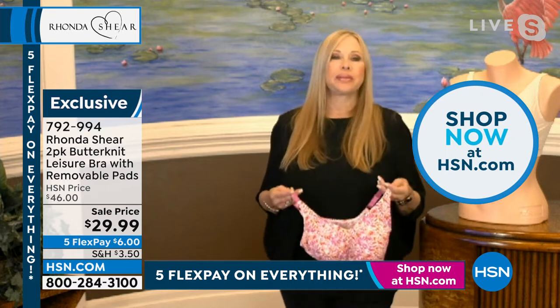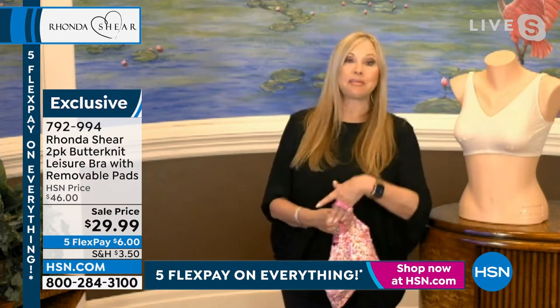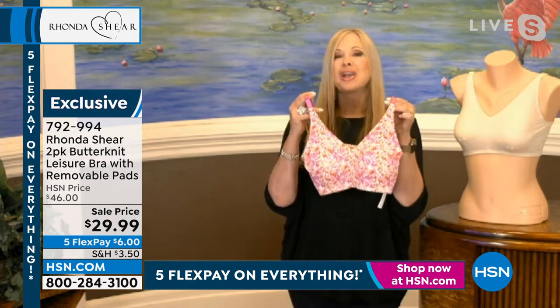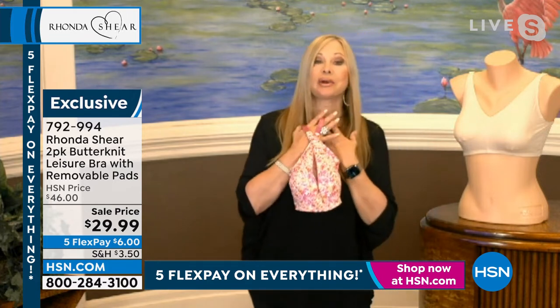If you really want that bra that's leisure, we've designed it to give you lift. It's not meant to be a push-up bra, but it's going to give you lift. You step into this — it is your not-so-basic, basic, beautiful butter knit bra at this price.